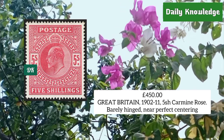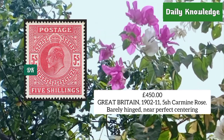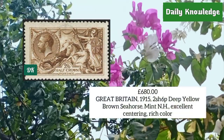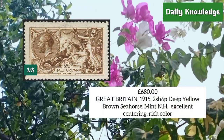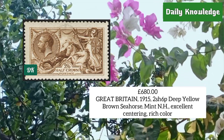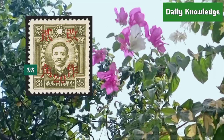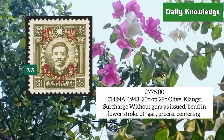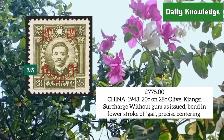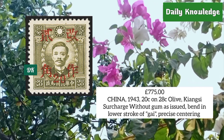From Great Britain 1915, two shilling six penny deep yellow-brown seahorse stamp — mint never hinged, excellent centering and rich color. From China 1943, 20 cent on 28 cent olive, Jiangxi surcharge, without gum as issued, bent in lower stroke of character.